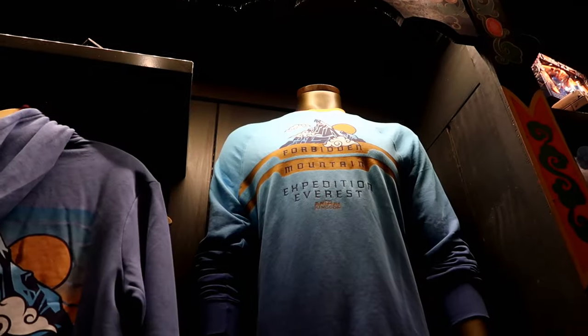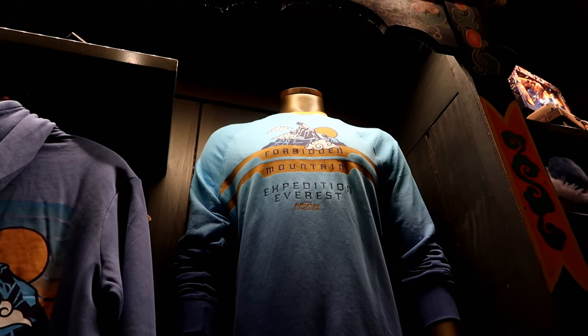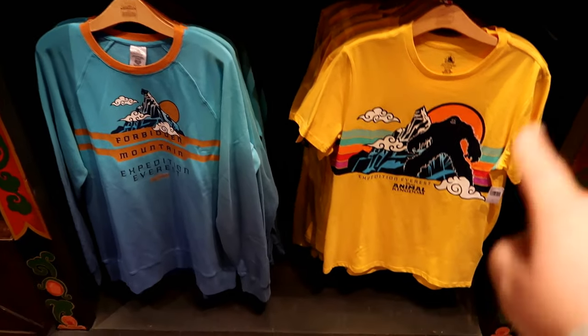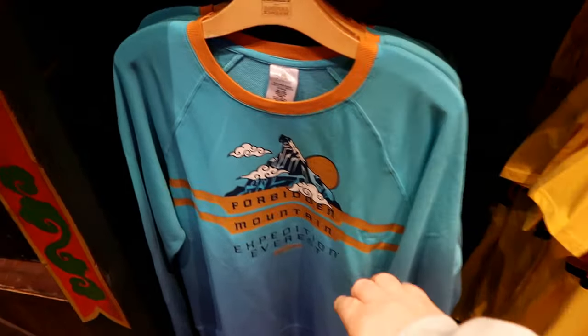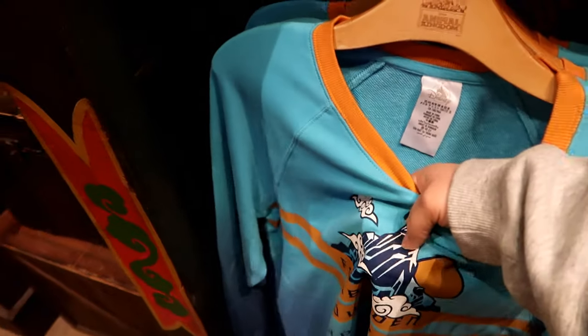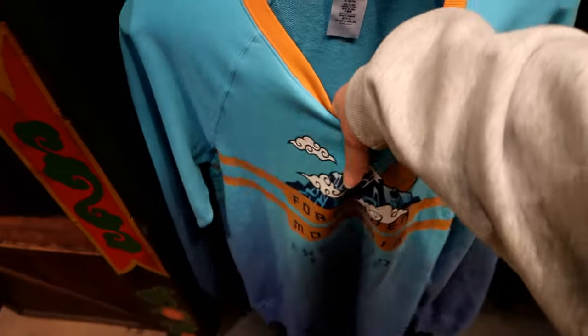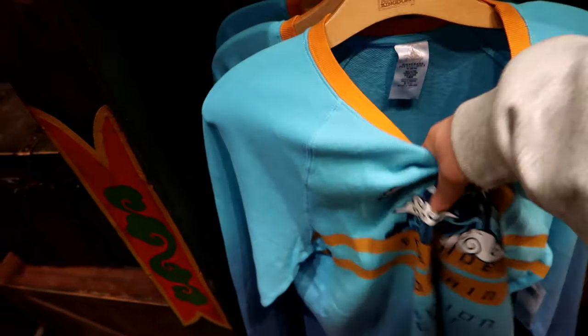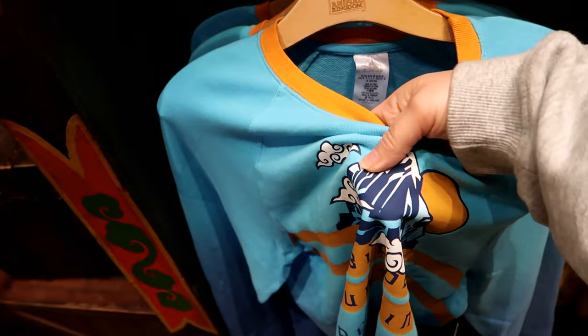I like that sweatshirt — Forbidden Mountain Expedition Everest. That's cool. But wait — what are they doing, Disney? Stop it. They're using this stuff that's going to end up cracking and tearing off eventually.